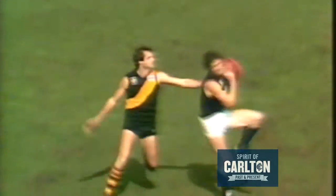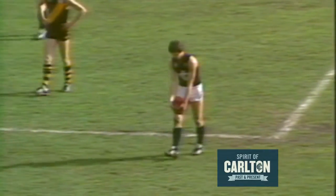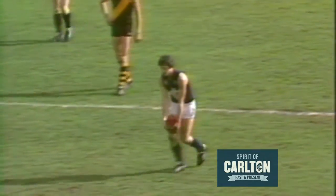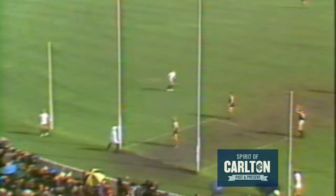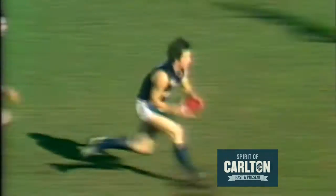Up towards the full forward position, a good mark to Ditchburn — a very good mark. Still raining, not as heavy as it was before but still enough to annoy either side. But it's not worrying. Can't we see Ditchburn squeeze it through for another goal. Picked up by Jimmy Buckley, the Blues swing into attack. Ditchburn — he's kicked two. Johnston straight in front of goal, fires. That looks okay. A great start for the second half.